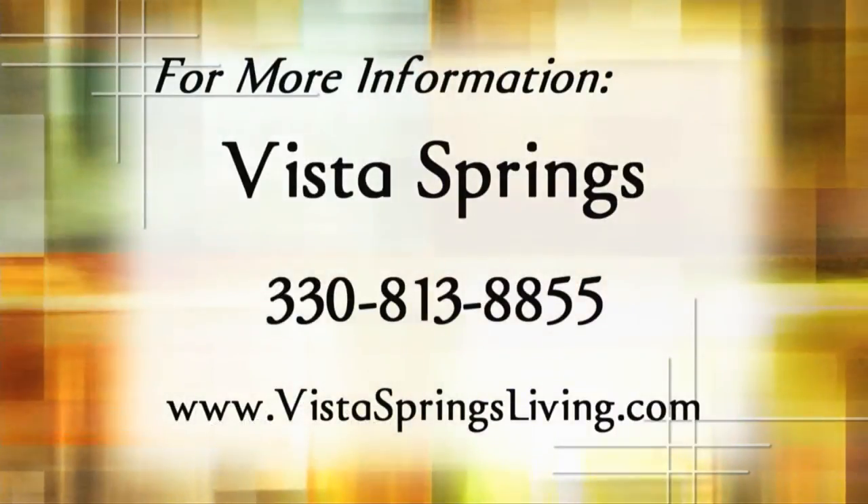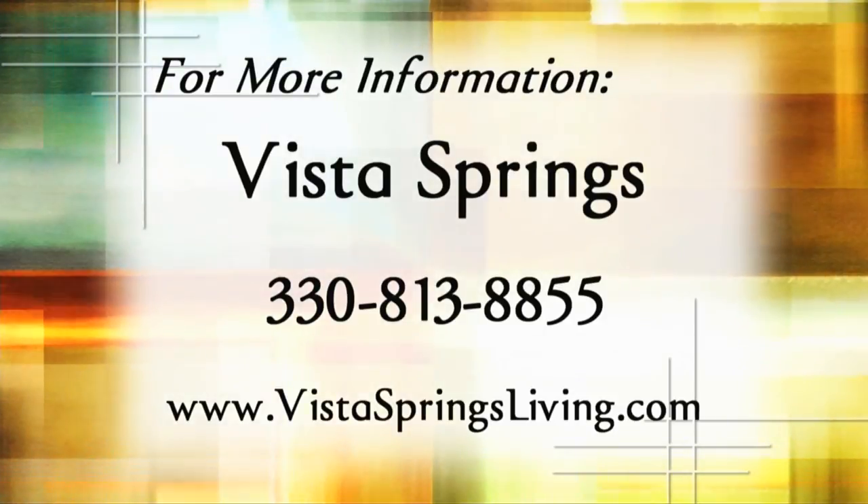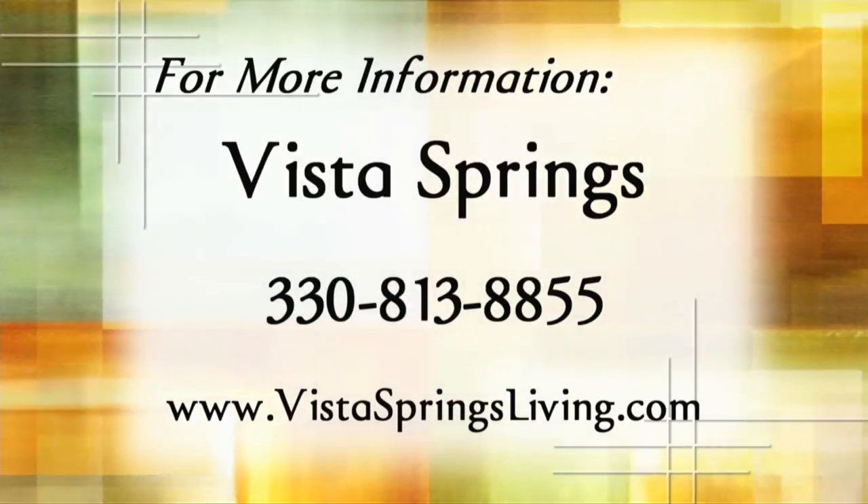I want to move in there! This is what I hear most often. Adult children participate in their family's decision to move into Vista Springs, and we always hear that they'd love to move in too — when will we build an active community for them? Amenities like these, including Pure Rooms, don't leave much room for improvement. If you're ready to make this lifestyle your own or have any questions, call Vista Springs Living at 330-813-8855 or visit www.vistaspringsliving.com.